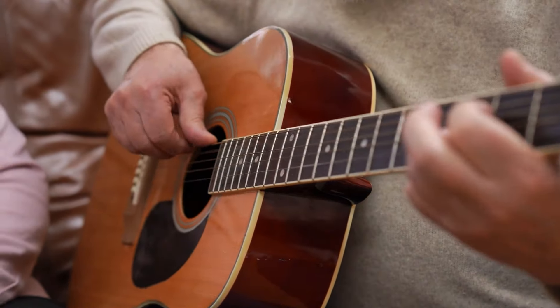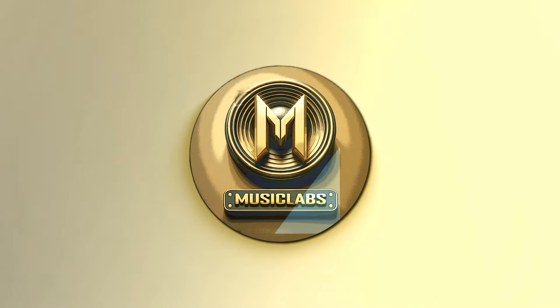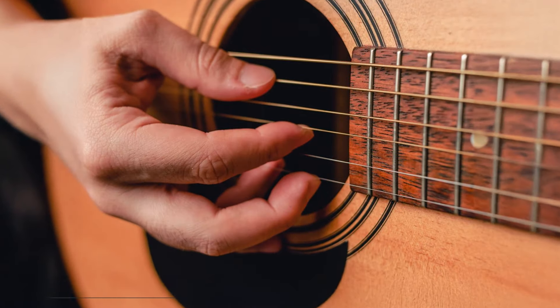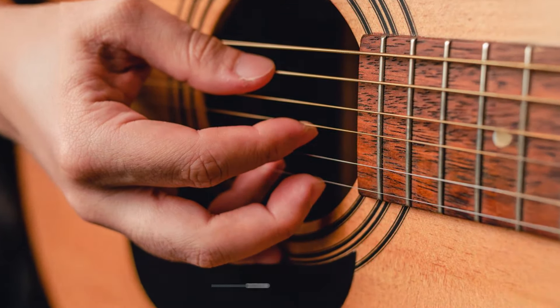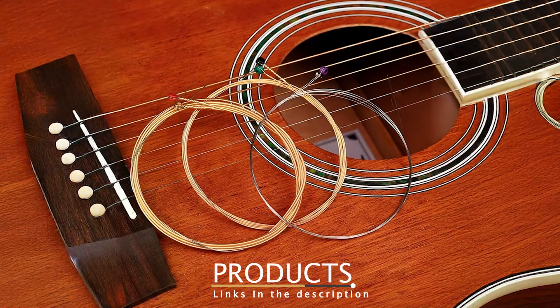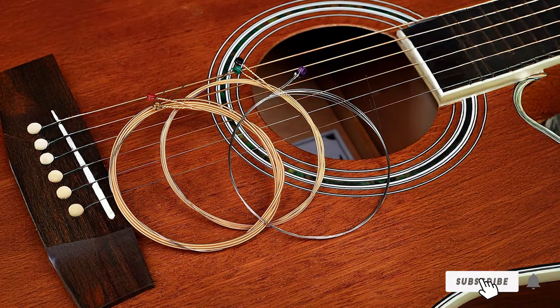Let's dive right into the top strings for the year, starting with number 1. D'Addario Guitar Strings 80/20 Bronze EJ113D Light 12-53. D'Addario's 80/20 Bronze Acoustic Guitar Strings are a go-to choice for many players, offering a bright and lively tone.